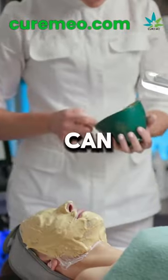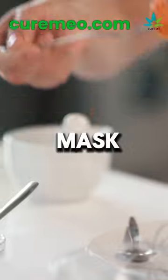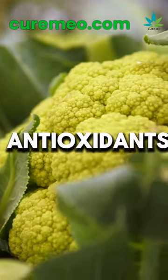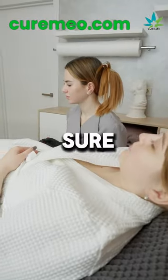Can I use broccoli on my face? Yes, you can put broccoli on your face. Some people mash broccoli and use it as a mask. Broccoli has good stuff for your skin like vitamins and antioxidants. But make sure to test it first to see if your skin is okay with it. If you're not sure, ask a skin doctor.